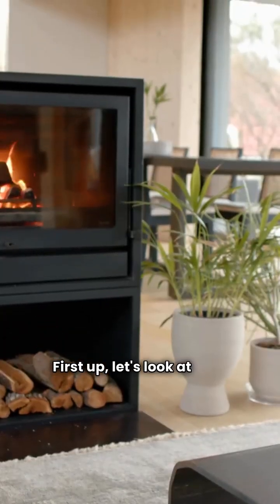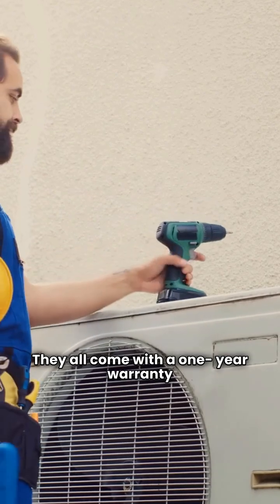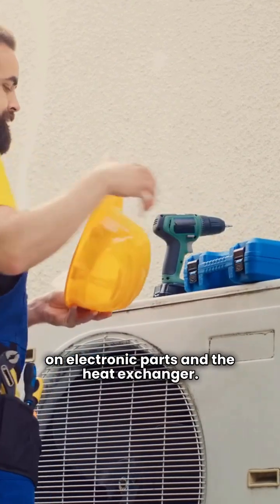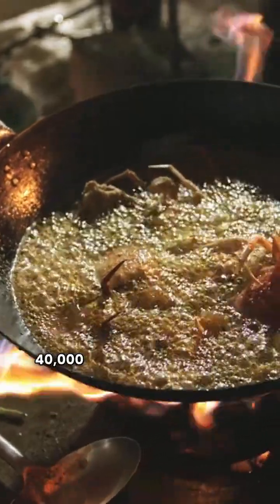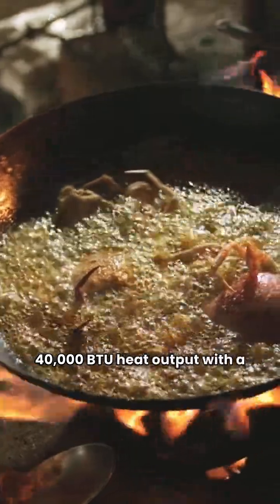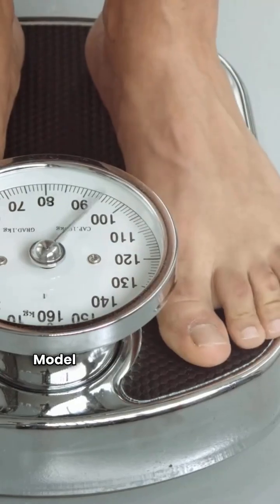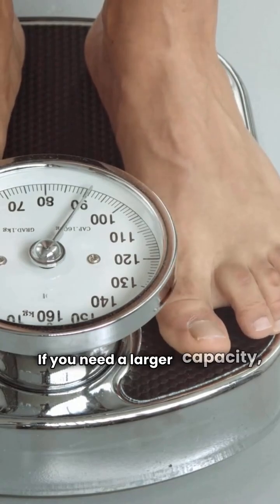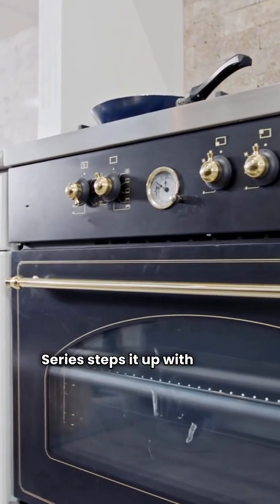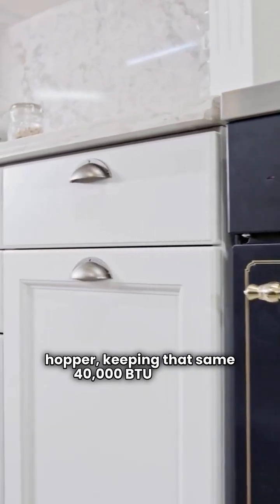First up, let's look at Cozy. These stoves are made in Canada and generally require a dealer for purchase. They all come with a one-year warranty on electronic parts and the heat exchanger. The Baywin series and the Model 100 both offer a 40,000 BTU heat output with a single speed blower. The Baywin has a 60 pound hopper while the Model 100 is slightly smaller at 50 pounds. If you need a larger capacity, the KSH series steps it up with a 120 pound hopper, keeping that same 40,000 BTU output.